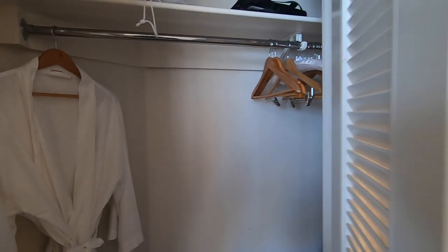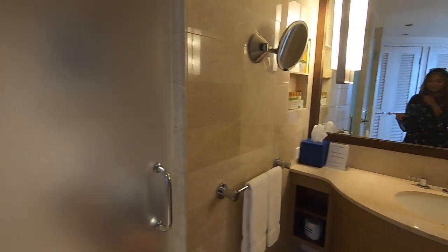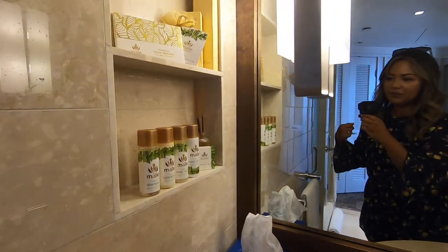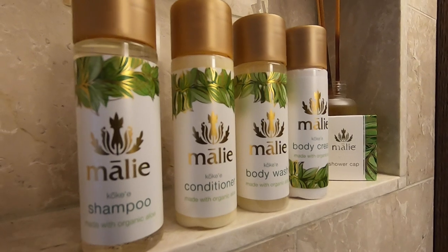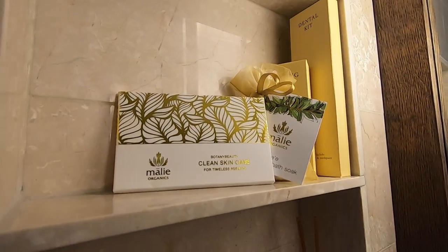Very nice and spacious in here. And then this is the shower, and then the toilet area is in here — Lennon's using it. The bathtub. And my favorite shampoo, conditioner — Mollier products. They're the best, this is my favorite line. I actually use this at home and it smells so good.